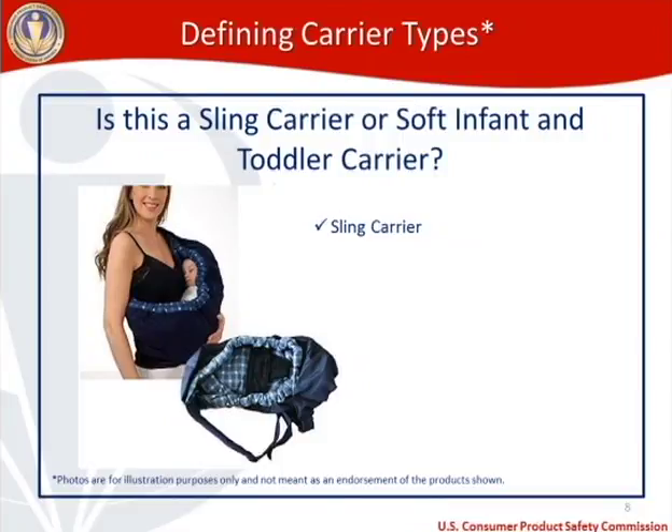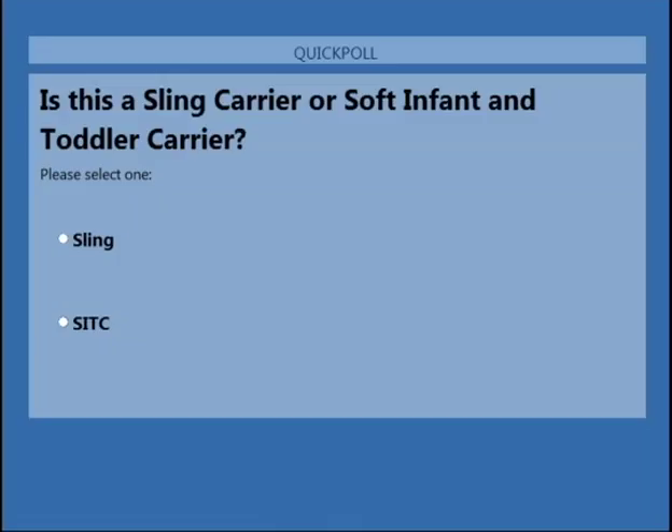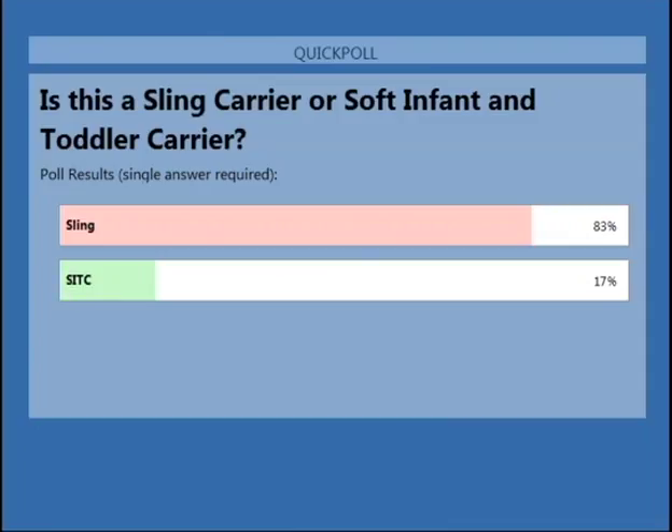Let's move to the next carrier system. In this example, a gentleman is wearing a child on his back, with the child facing towards him. Is that a sling or an SITC? Overwhelmingly, you thought it was a sling carrier — and you are correct. That's a sling carrier.